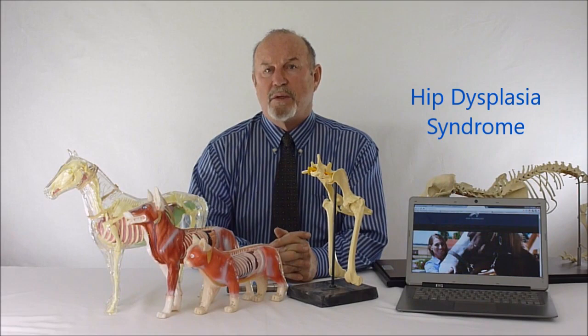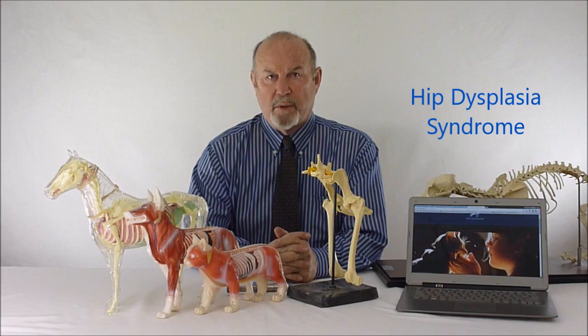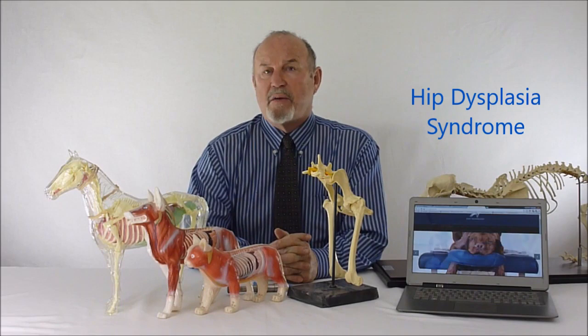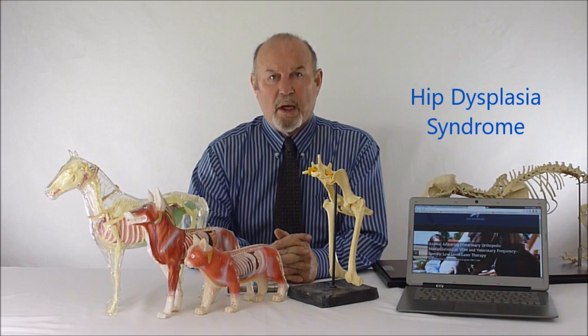Welcome to another mini lecture on veterinary disease conditions. This one is on hip dysplasia syndrome. In 1972, I ended up with a dog that was OFA certified hip dysplasia free, but eight months later the dog developed full-blown hip dysplasia, which didn't make sense because I had gone out of my way to make sure the dog would not have hip dysplasia.